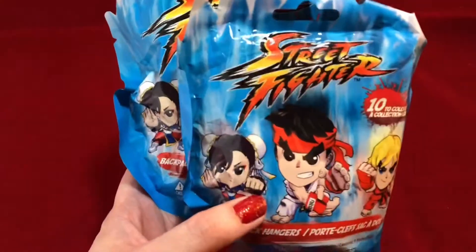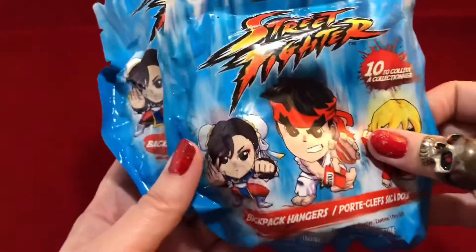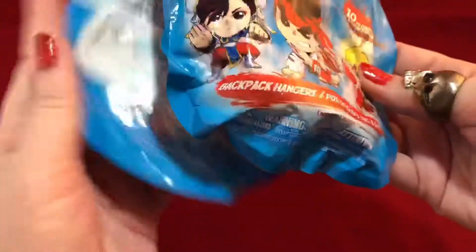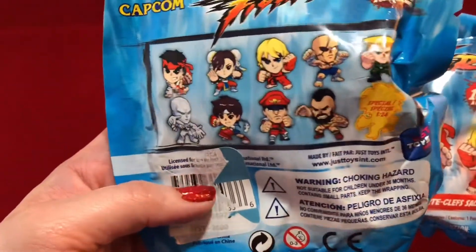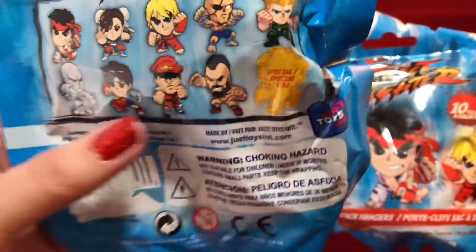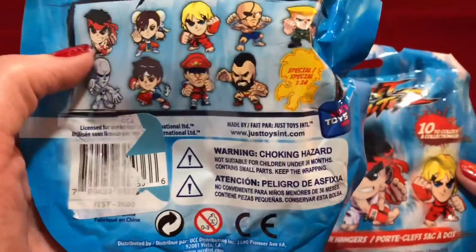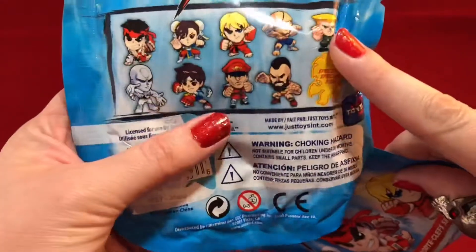Howdy everyone, welcome to Spaghetti Tumbleweed. Today I'll be opening two Street Fighter backpack hanger blind bags. There are 10 in this series to collect — we can see them on the back. There's a special one with a 1 in 24 chance, so I'd obviously like to go for that one. My old favorites are Ryu and Guile — I'd really love to have them, but these are all really cute.